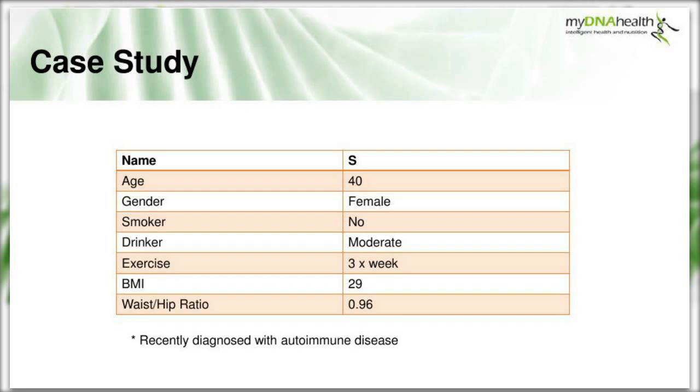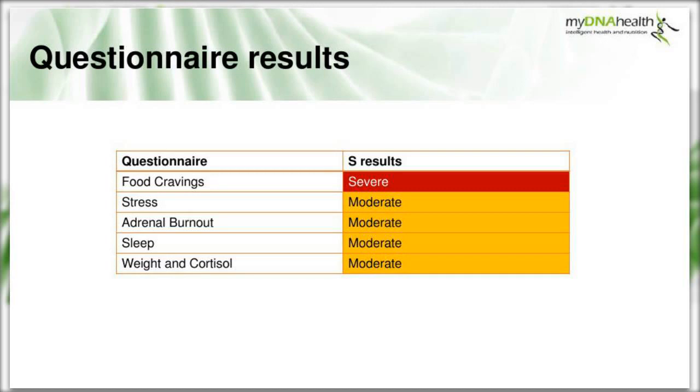Moving on to a real-life case study. This is S, a 40-year-old female, non-smoker, moderate drinker, exercises three times a week, with a BMI of 29 - in the overweight bracket - and a waist-to-hip ratio of 0.96, above the optimal 0.8, indicating central obesity. Questionnaire results show food cravings as severe, and moderate scores for stress, adrenal burnout, sleep, and weight and cortisol - suggesting the risk of cortisol affecting weight and central obesity.